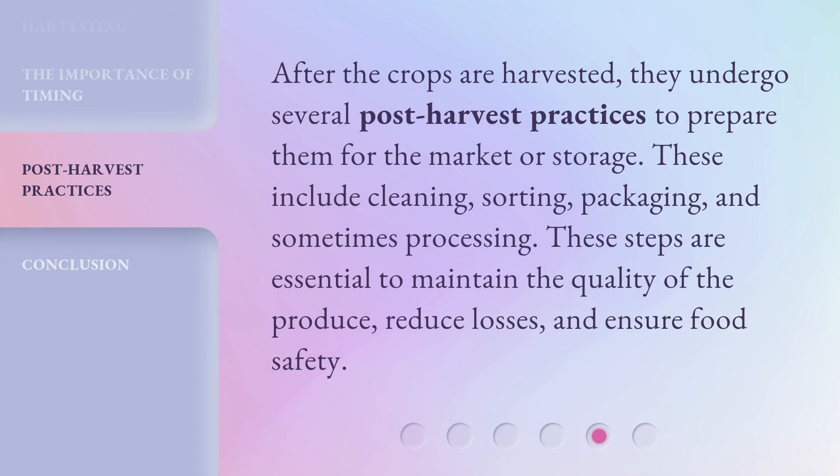After the crops are harvested, they undergo several post-harvest practices to prepare them for the market or storage. These include cleaning, sorting, packaging, and sometimes processing. These steps are essential to maintain the quality of the produce, reduce losses, and ensure food safety.